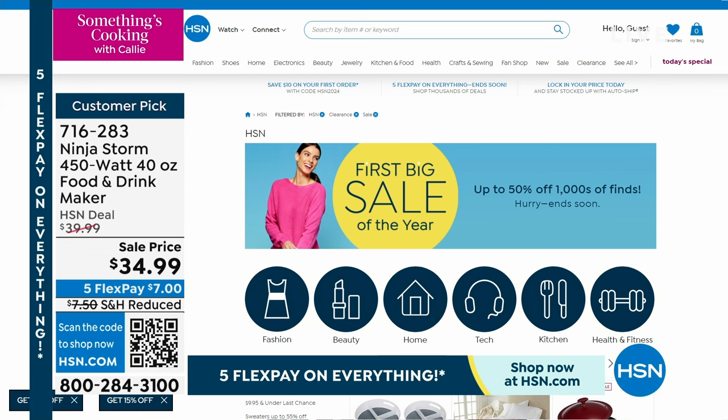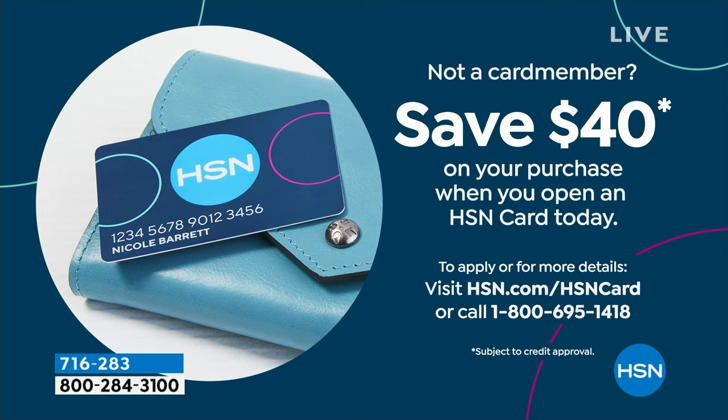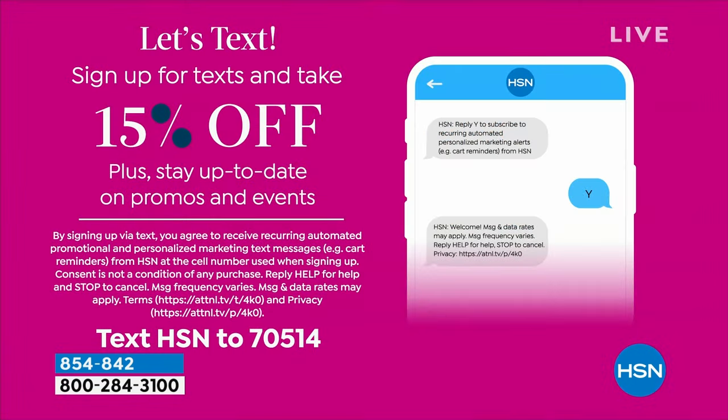Item number 716-283 — that's a sale price on five flex, so it's about seven dollars to get it. If you add another flex it's only five dollars and eighty-three cents. You can also get it for free by applying for our HSN card — we're giving you forty dollars as a thank you and welcome. You can apply at hsn.com or call the toll-free number. HSN cardholders always get that extra flex and special VIP financing throughout the year. Sign up for text and get 15% off your first purchase.